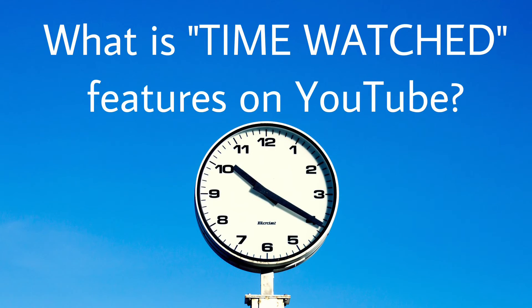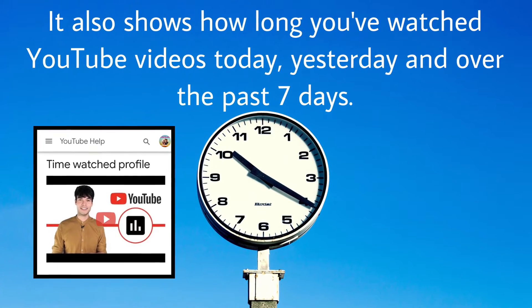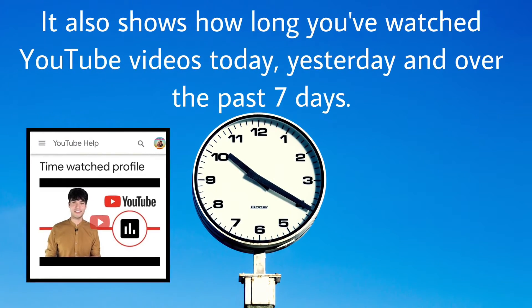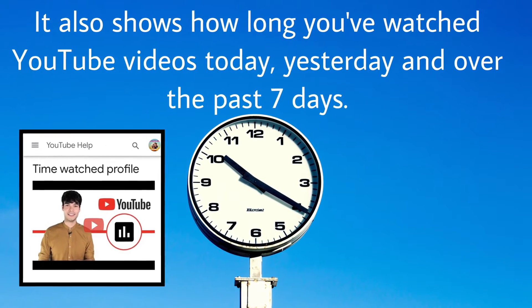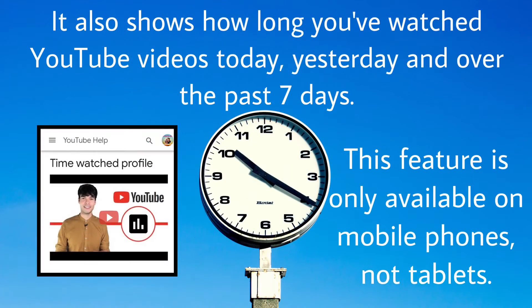What is the time watched feature on YouTube? According to the YouTube Help Center, the time watched profile lets you check your daily average watch time. It also shows how long you've watched YouTube videos today, yesterday, and over the past seven days. Remember, this feature is only available on mobile phones, not tablets.